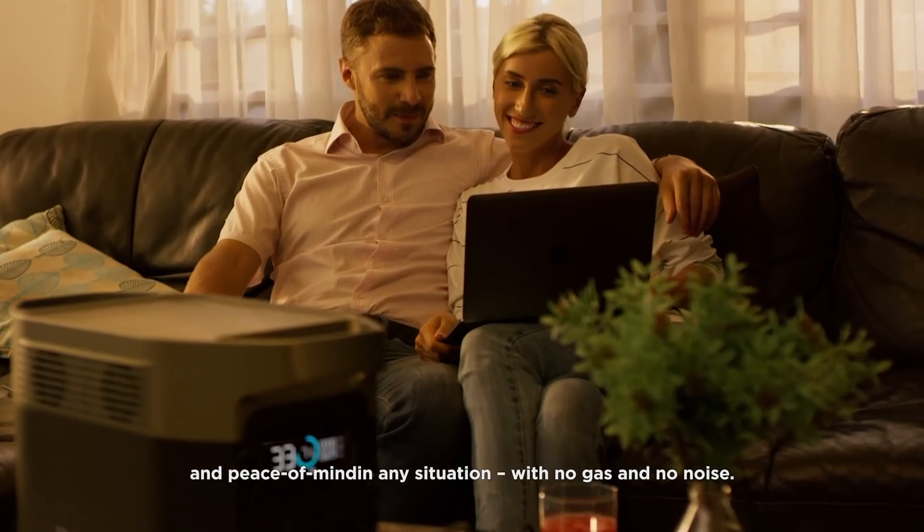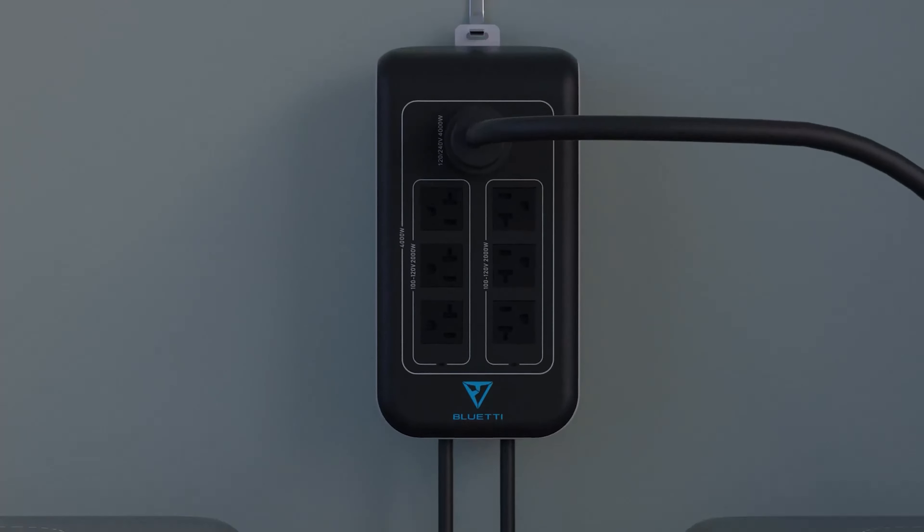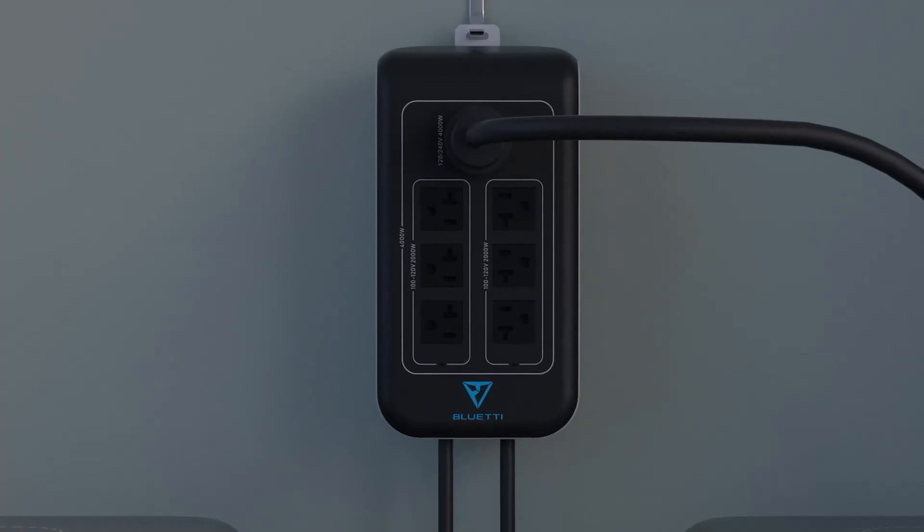Solar generators create clean, safe, renewable energy for your home, RV, camper, cabin, boat, or truck. A solar generator is an excellent green energy alternative to traditional gas generators — it is portable and uses readily available solar energy. Think of a solar generator as a super-sized power bank, but instead of providing backup energy for just your phone, it can power computers, appliances, medical devices, and more.